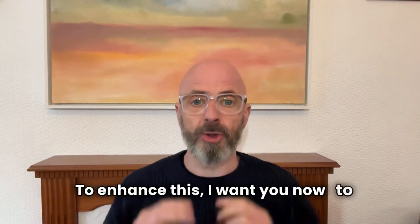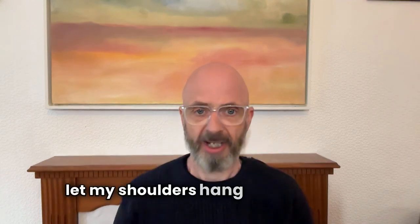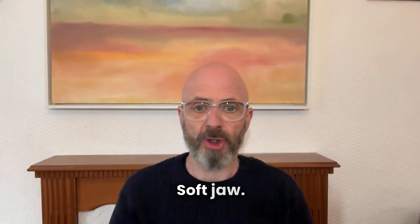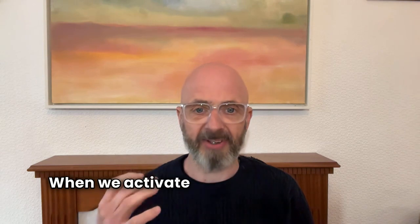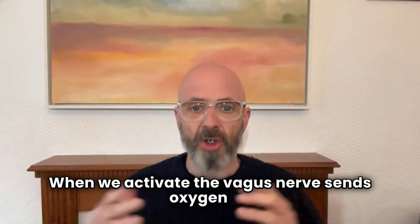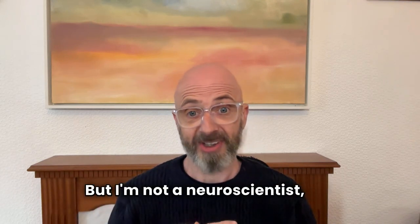To enhance this, I want you now to soften your jaw. Just slightly unhinge it by a couple of millimetres, like this. And when I do that, I just let my shoulders hang from my ears — and that's not a hypnotic suggestion. Soft jaw. What it does is actually activate our vagus nerve. When we activate the vagus nerve, it sends oxygen all through our nervous system, amongst many other things. I'm not a neuroscientist, but soft jaw is the first thing.